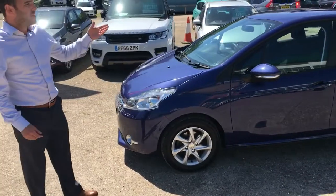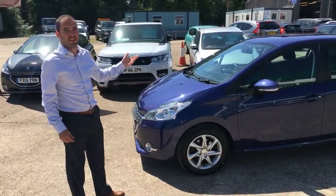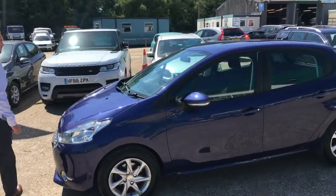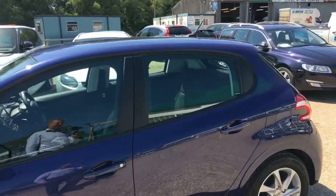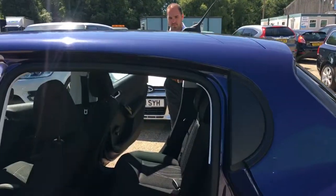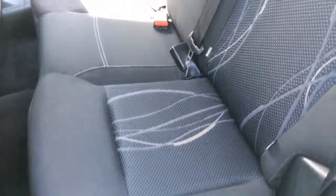Now we're going to check the inside and have a look at the interior condition — we'll start in the back. You can see it's got the Isofix child seat fittings, nice upholstery, no stains, no scuffs, and the carpet is in nice condition as well.